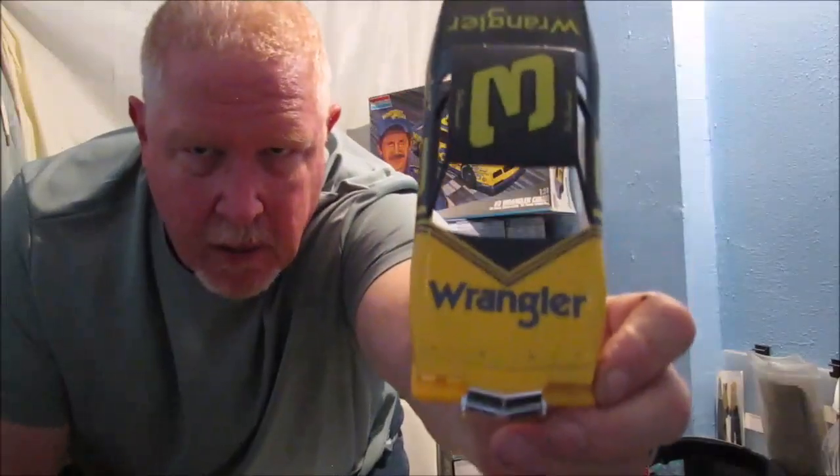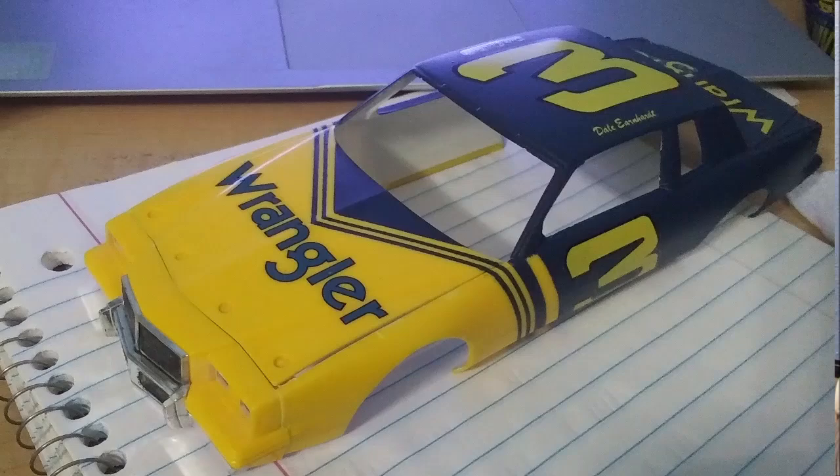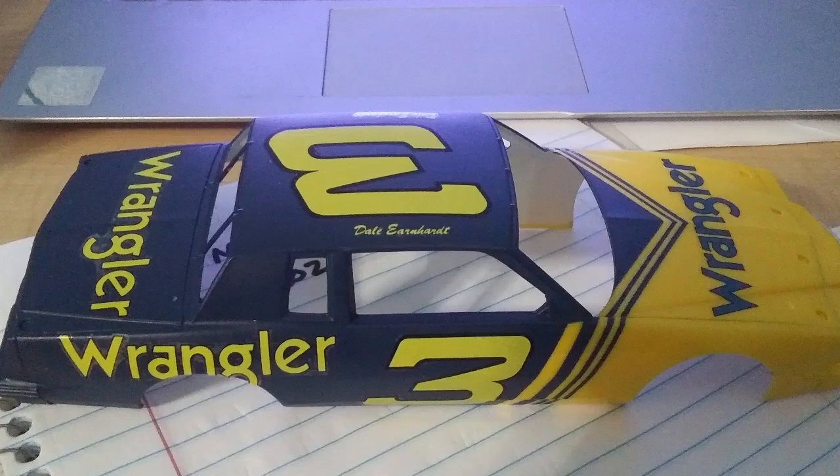One thing you might notice is the blue on the hood that says Wrangler — let me see if you can see that better. It's not a perfect match to the blue that I spray painted, but it's close enough I can live with that. I started putting some of the other decals on: the number three, the Wrangler, and it says on the back 'The Jeans Machine.' But the more I looked at it — take a look, guys — it's like a canary yellow. The decals are canary yellow, but the car is molded in like a golden yellow, almost a sunset.